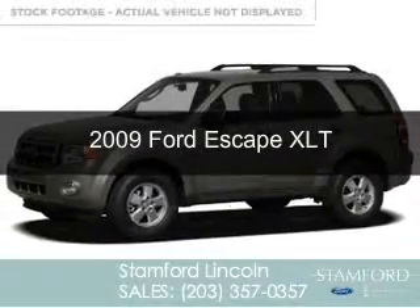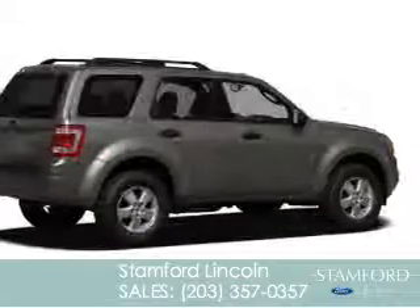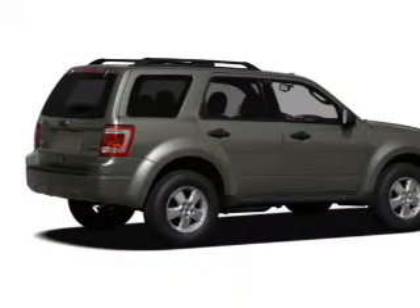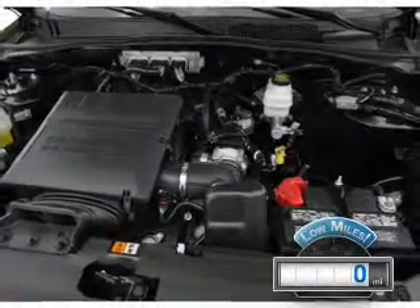This is a used 2009 Ford Escape, powered by 4-wheel drive, a 3-liter, 6-cylinder engine, and a 6-speed automatic transmission. With fewer than 1,000 miles, this vehicle is like new.